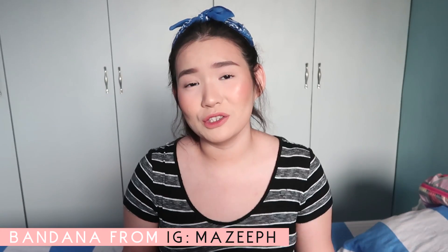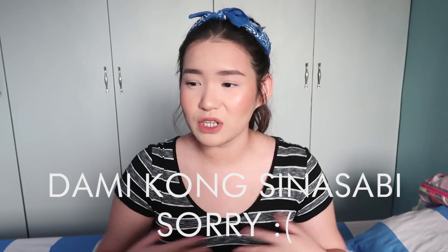Hey guys, today's video is my January 2017 favorites. I have one random product but the rest are pretty much makeup and beauty related. My hair is up right now and I have a bandana — I wasn't about to wet my hair today. I just put dry shampoo. I hope you guys don't mind. Anyway, if you want to know the products I've loved for the past month, then keep watching.